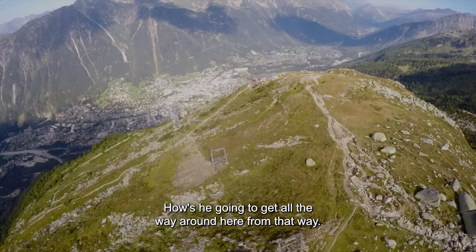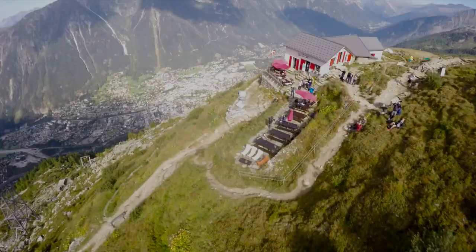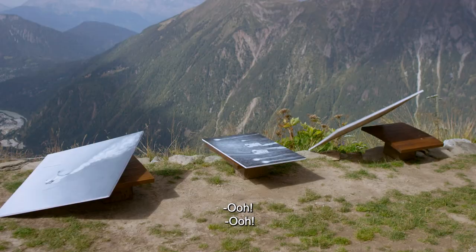How is he going to get all the way around here? Why? So fast. We lost the canvas.